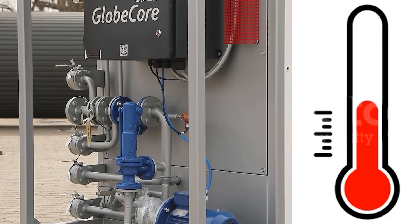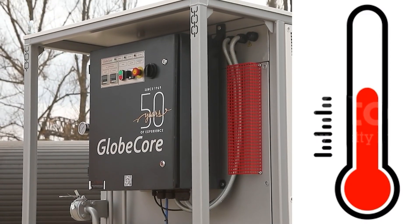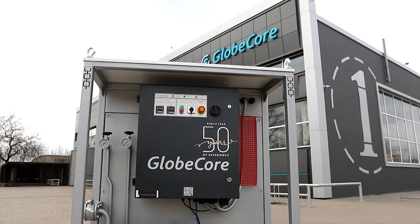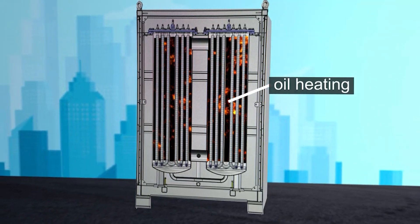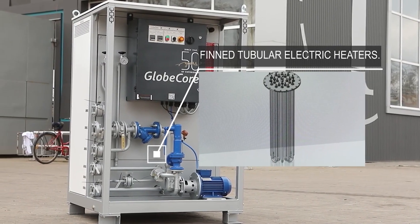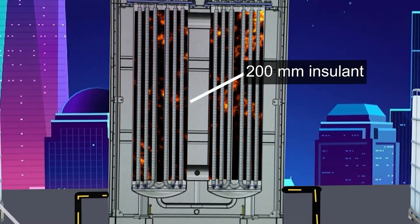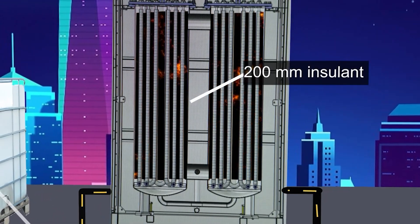Smooth control also prevents electrical surges, which occur when heating elements are constantly switched on and off. The use of ribbed heating elements increases heat transfer and prevents oil from burning up, and an additional layer of 200 mm thick insulation maintains heat longer and makes the heating process more efficient.